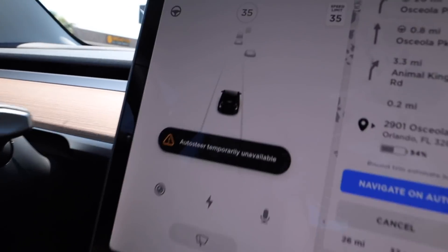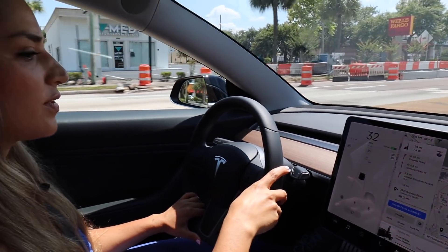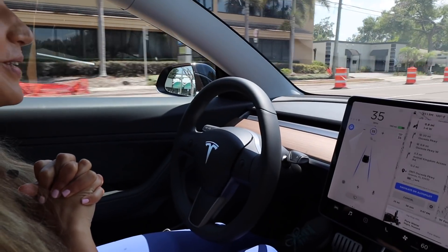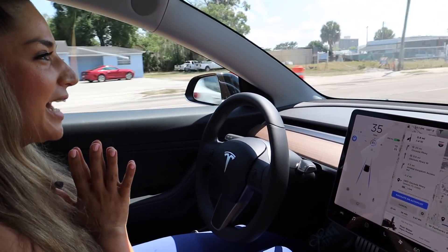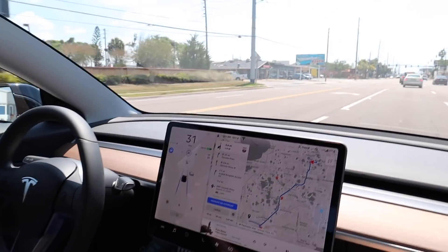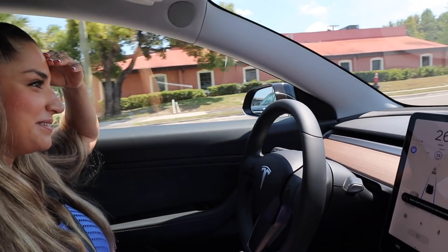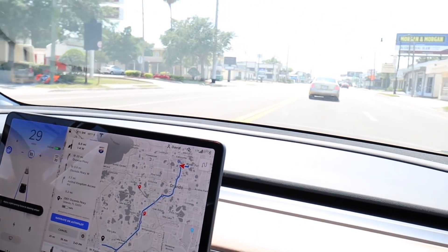It's unavailable at the moment — I think I might have to be going a little faster. Okay, there we go. It's a little nerve-wracking. We're coming up to a red light — I hope it stops. It's starting to slow down. I trust you, Elon — slow down, please.